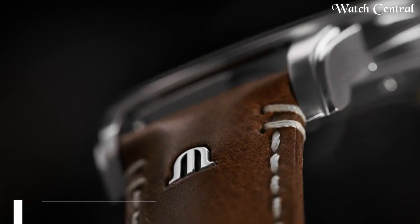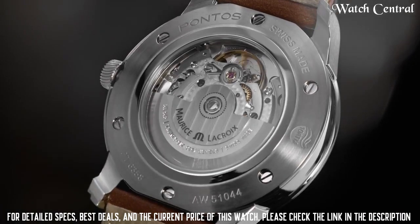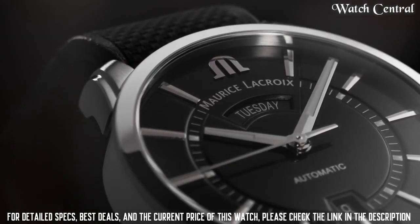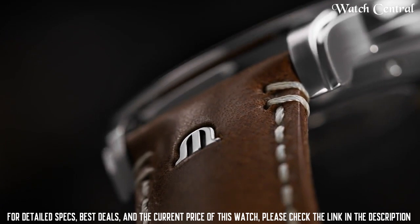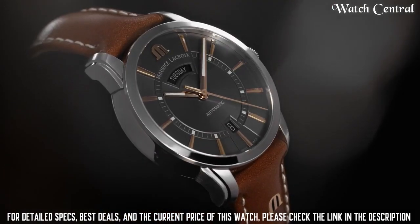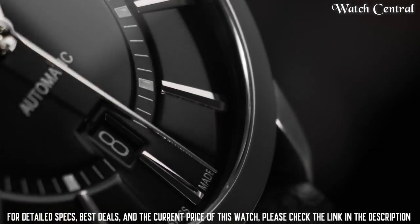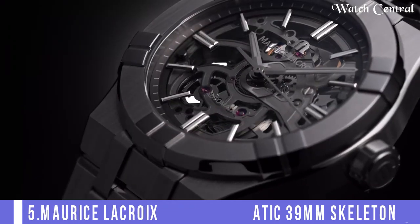Number six: Maurice Lacroix watch MP7128-SS001-300. It features a stainless steel case with a black crocodile bracelet, fixed stainless steel bezel, analog dial type with luminescent hands and markers, chronograph, scratch-resistant sapphire crystal, screw-down crown, transparent sapphire case back, 45mm round case, water resistance to 100 meters, and functions including hour, minute, and second. This watch is a durable and reliable choice for anyone in the market for a luxury timepiece.